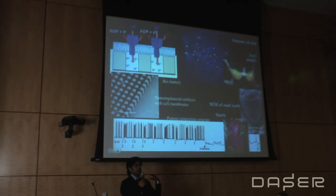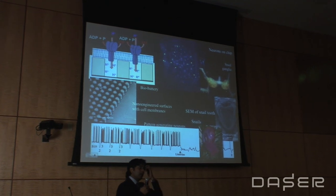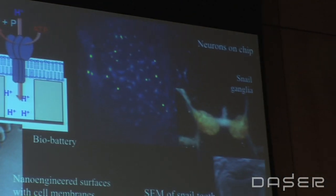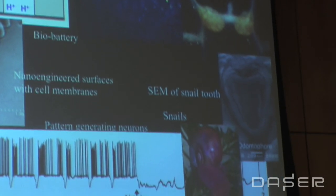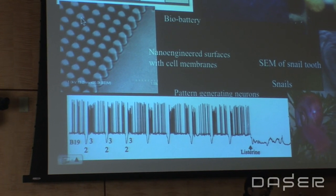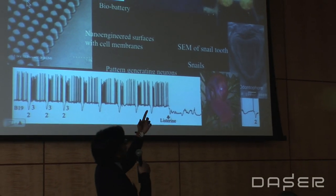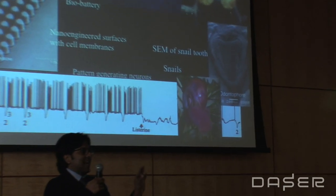Finally, I want to give you a flavor of the other projects I'm doing at Columbia. We are trying to create a bio battery using artificial cell membranes on nano-engineered surfaces. I'm also working on growing neurons on microchips and micro electrode arrays to record and stimulate them. I used to work on snails — I love snails. This is the pattern-generating neuron in a snail, with a very synchronized pattern. The snail is about 12 millimeters in diameter, and the snail ganglia looks like a red bikini with white polka dots, where each polka dot is a cell.